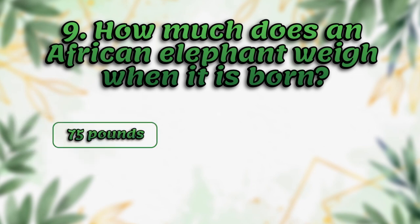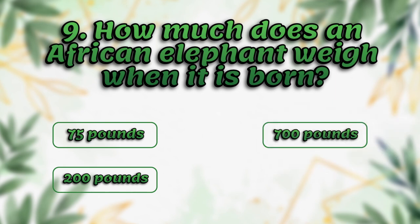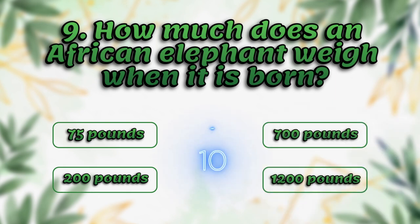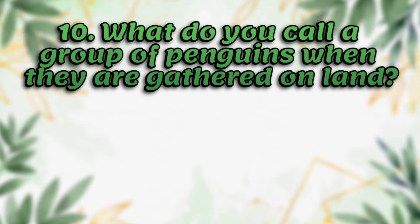How much does an African elephant weigh when it's born? 75 pounds, 200 pounds, 700 pounds. The answer is 200 pounds.